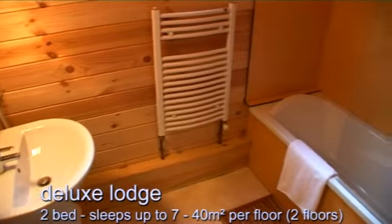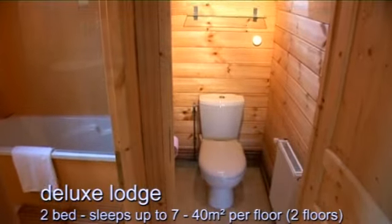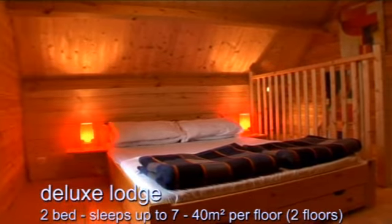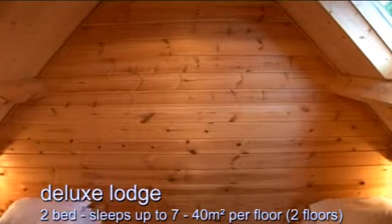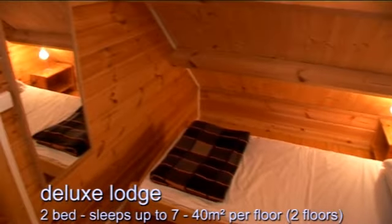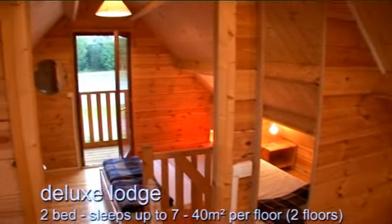The bathroom is roomy and there is a separate WC. Upstairs you'll find a spacious master bedroom with double bed and veranda, and a second bedroom with twin beds. For larger groups or even two families, a four-bed deluxe lodge is now available, sleeping up to ten.